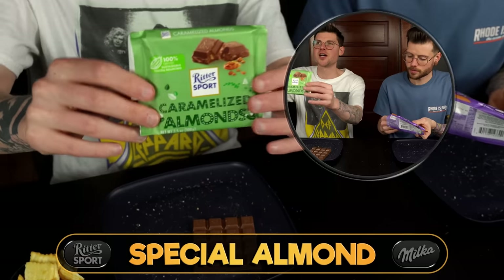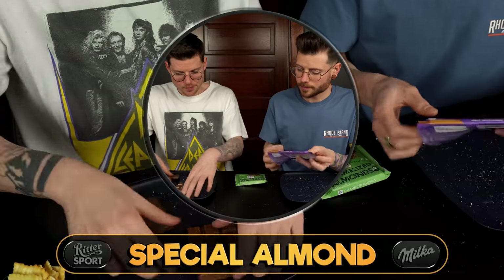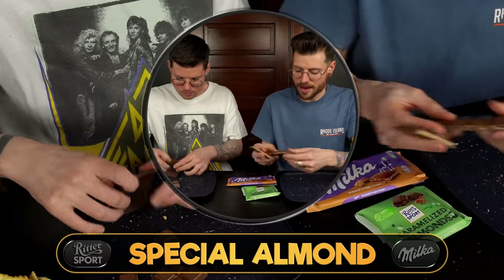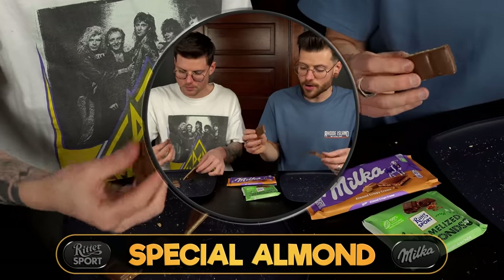Let's see if Ritter can redeem itself with its caramelized almond, putting that up against the Almond Crispy Cream by Milka. I love this packaging — it's one of those limited edition wintertime ones. The Milka is a little different because it has cream with chopped caramelized almond pieces, and the Ritter is also chopped.